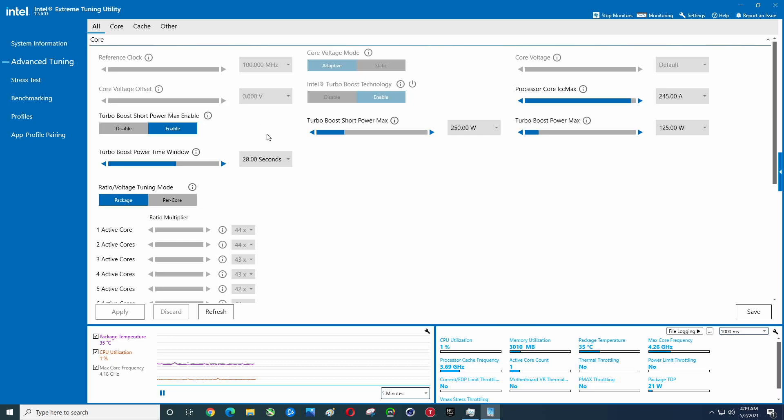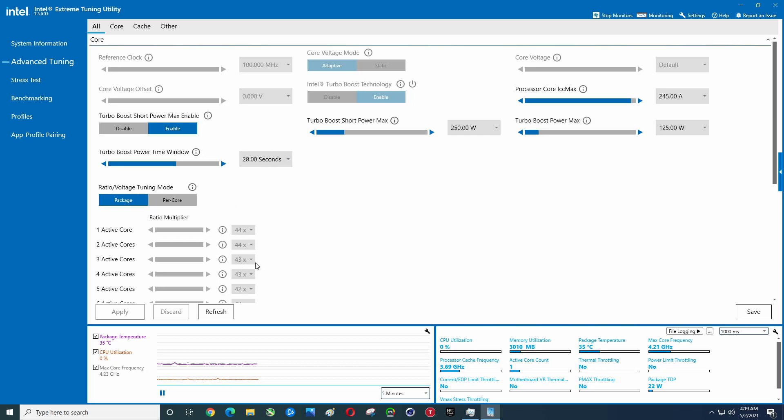Here are these settings just in case you care. Obviously with the locked processor you can't change these, but these are what the multipliers are. The max core frequency is going to be somewhere between here and there.